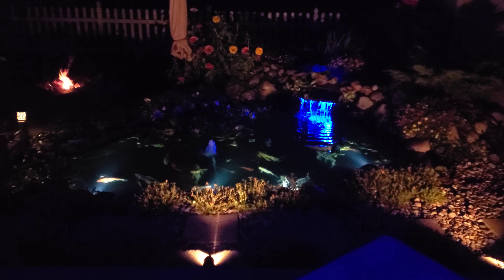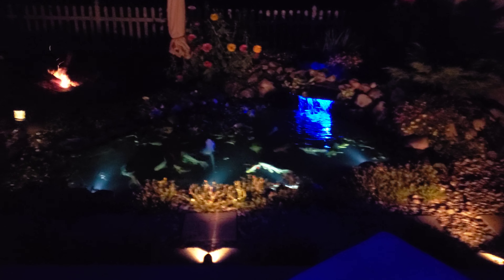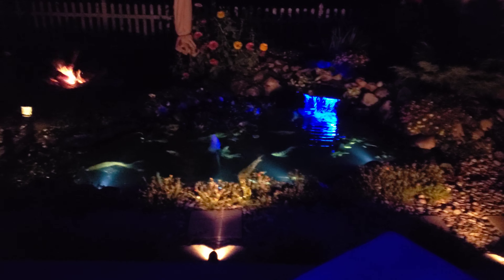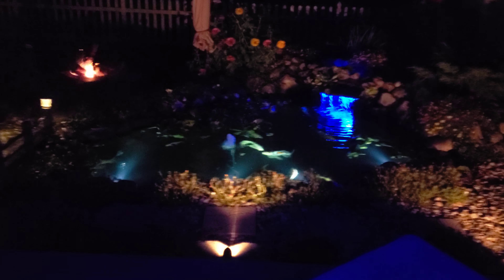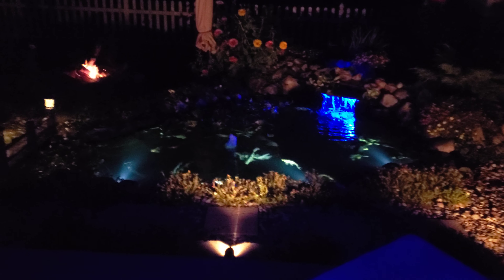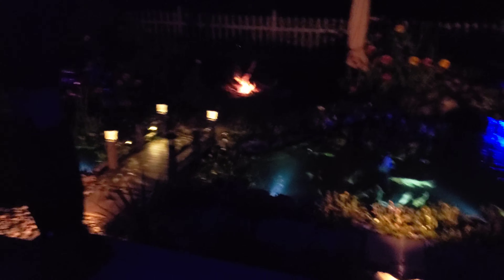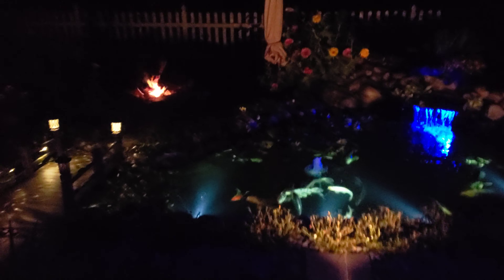I'm going to share with you guys some things that you can do to spice up your pond in the evening for evening viewing. One of the things I always enjoyed was the lights in the pond and the fire pit, so let's go ahead and get started.